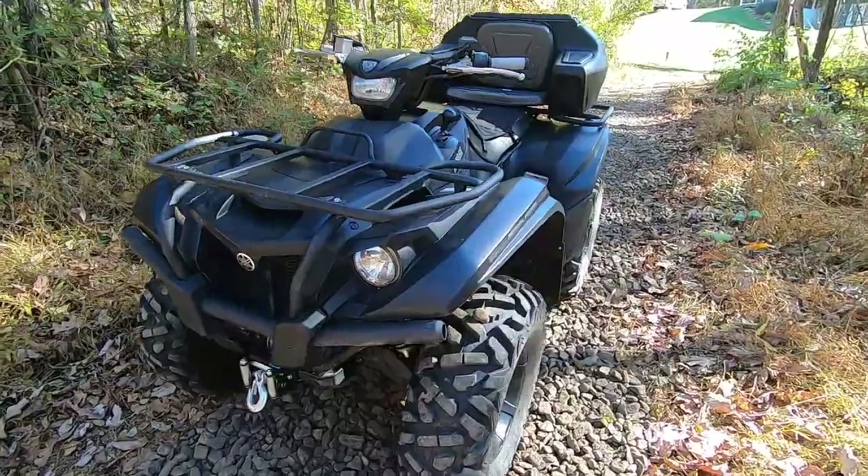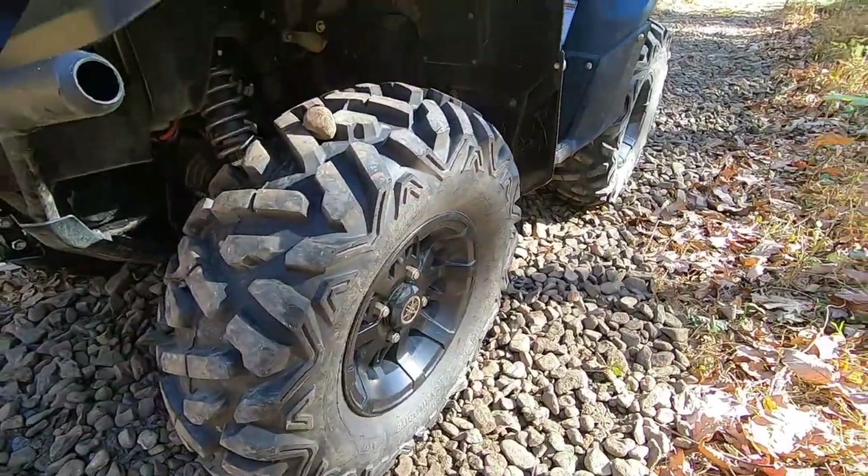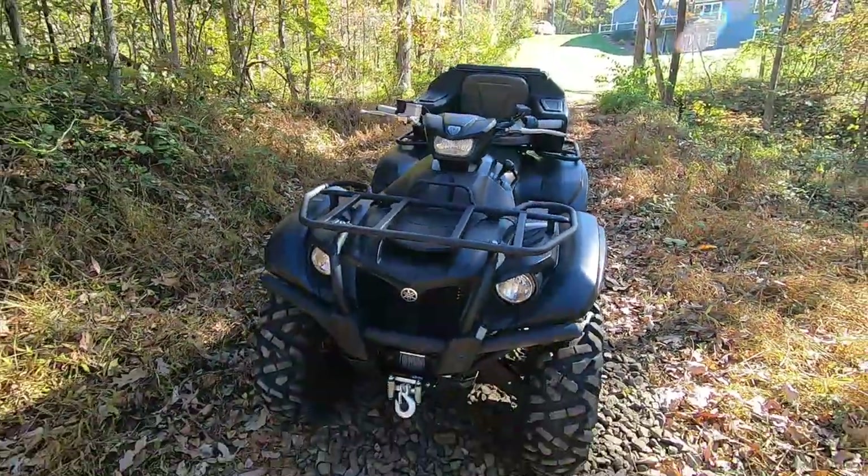You can see we have the black painted plastics and the black aluminum wheels, and that's really all that is special about this special edition.